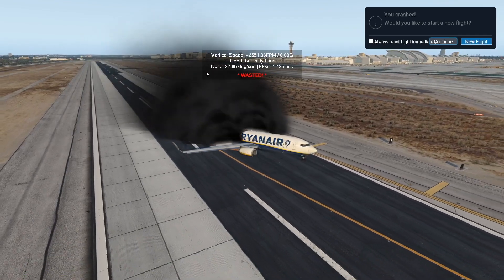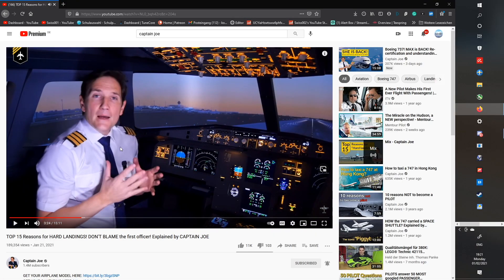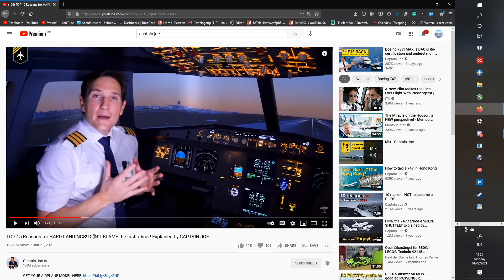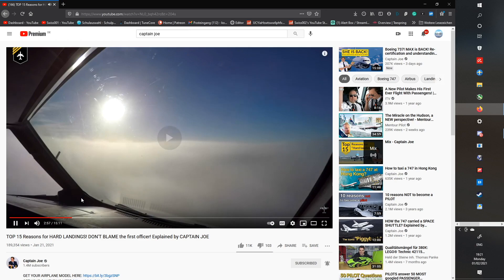Why are we here? Just to suffer? No. Captain Joe posted a video quite recently where he was actually talking about the top 15 reasons for hard landings. Don't blame the first officer. He's only saying that because he's a first officer. He named some reasons why there are hard landings, and one of them was actually the autopilot landing the plane.